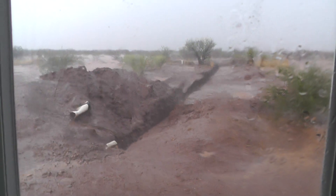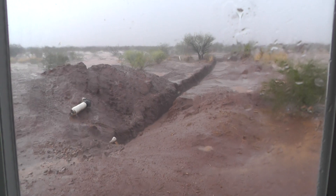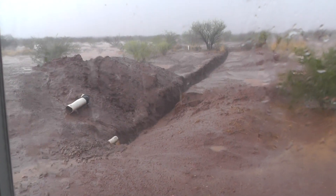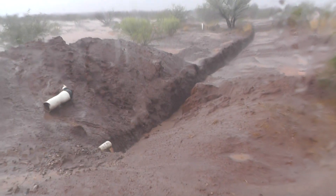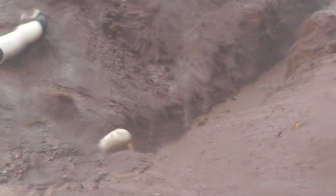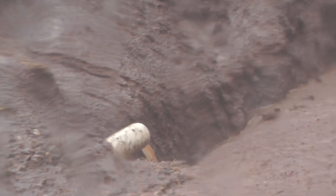Here we have the monsoon rains, July 5. This is the ditch right here that we had our neighbor backhoe. Let's see if we can get down through this sheeting water through the glass — I'm not going to go outside with this, obviously. You can see it's coming out of the pipe, not really heavily, but steadily.